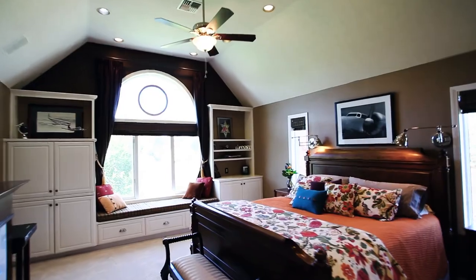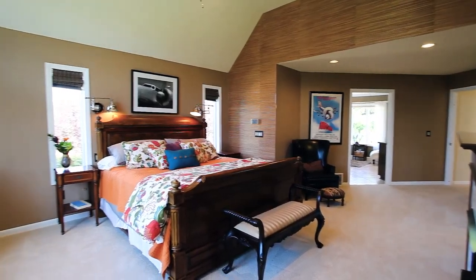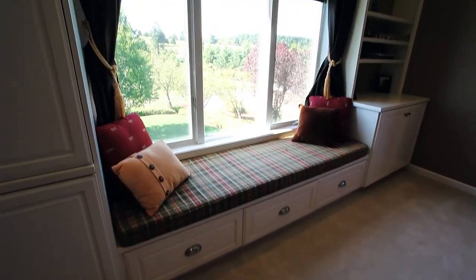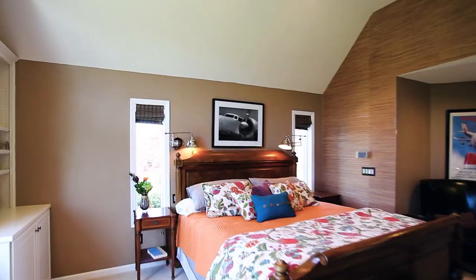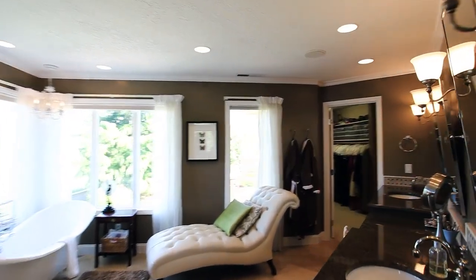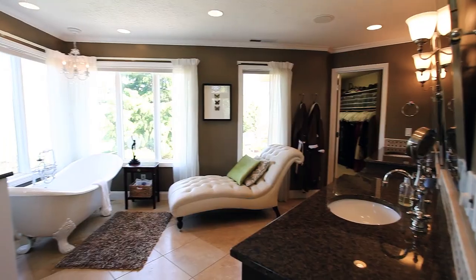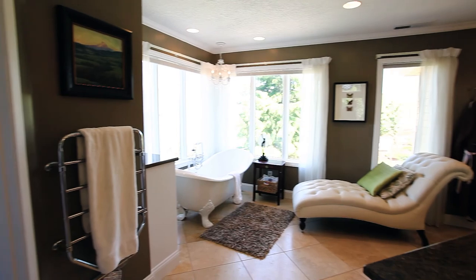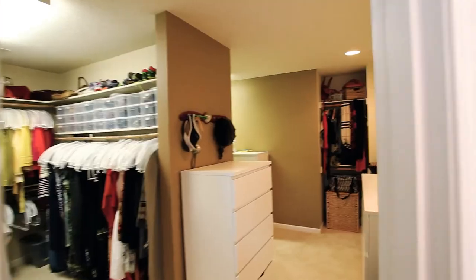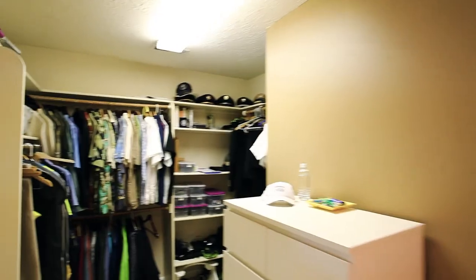On the upper level, escape to a private retreat in the master suite with its own fireplace, built-ins, and a cozy window seat. The master bath offers a luxurious design with heated floors, granite counters, and fine finishes. Relax in the clawfoot tub or the tile shower. It also features a large walk-in closet with built-ins.